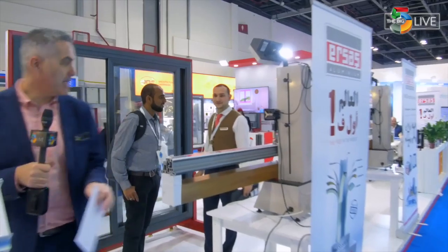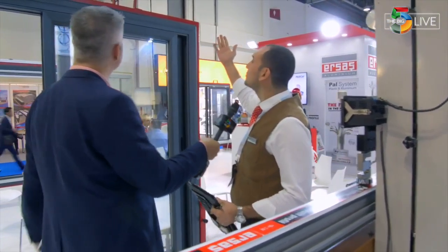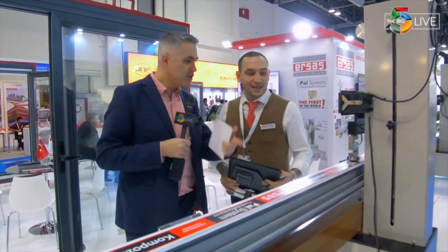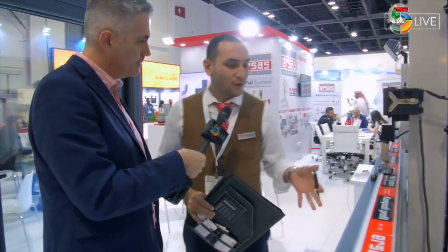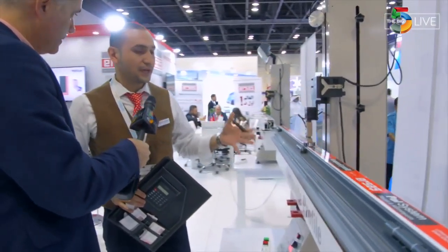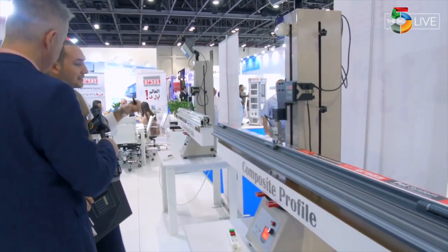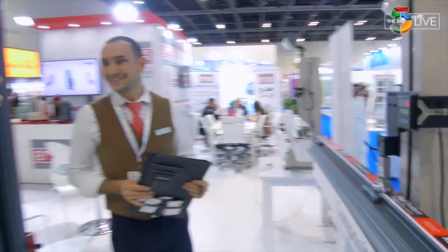Here we are with Esras Aluminium, and I have Ali Barak. Ali, explain to me exactly what we have here. We have here Composite Profile — it is a very unique product in the world and Esras Aluminium made it first in the world. It has 1.5 thermal conductivity. When you compare with aluminium, it has a very good advantage. And if you compare with PVC, the durability is two times better than PVC. Fantastic — a unique product.